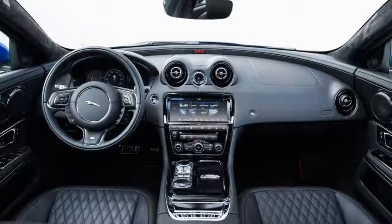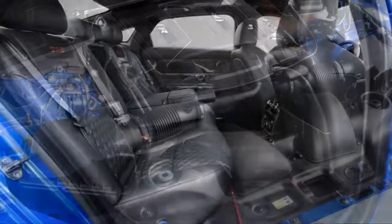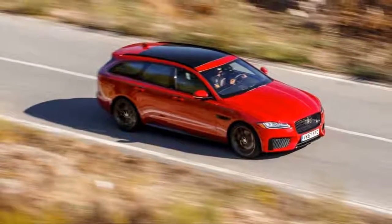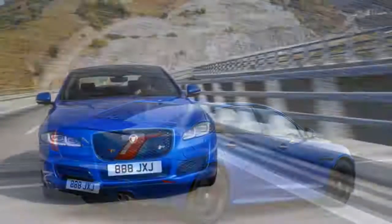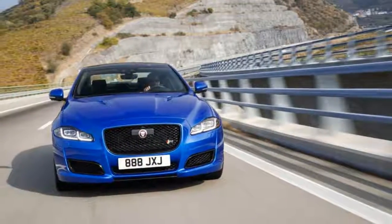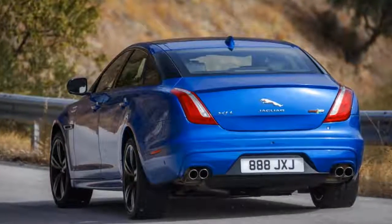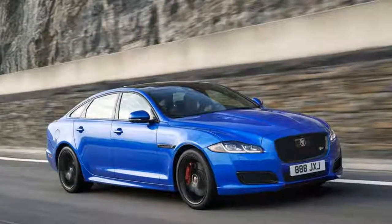Jaguar reports a 0-60 mph time of 4.2 seconds and a top speed of 186 mph. The 575 looks the part: its mesh grille, lower air intakes, and front splitter are gloss black, and its side sills are stretched outward. There's a subtle but obvious spoiler at the trailing edge of the rear deck. In two SVO colors — satin chorus gray and velocity blue — reserved exclusively for the 575, its brake calipers are bright red, visible through 20-inch gloss black split-spoke wheels wrapped with staggered-width, low-profile Pirelli P Zeros.